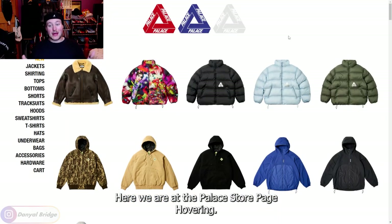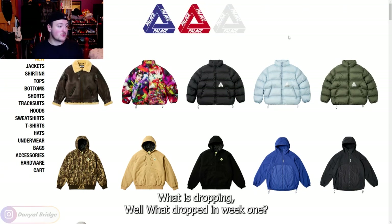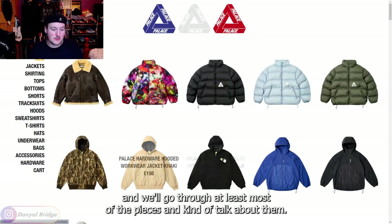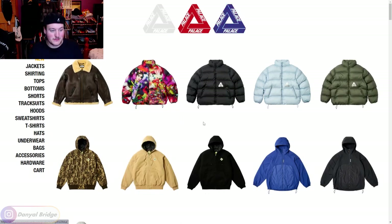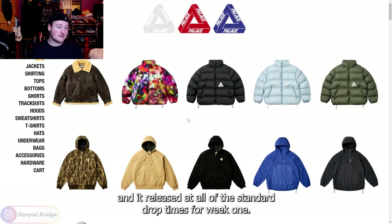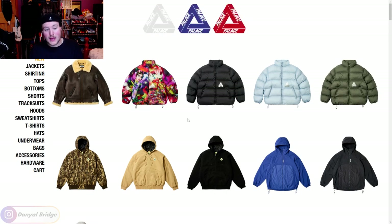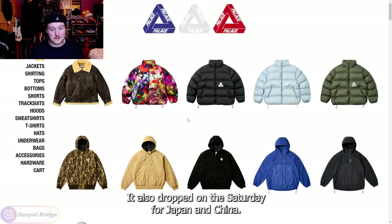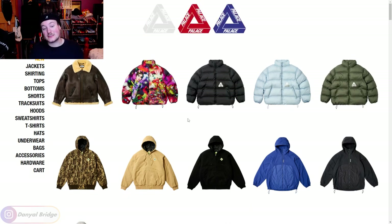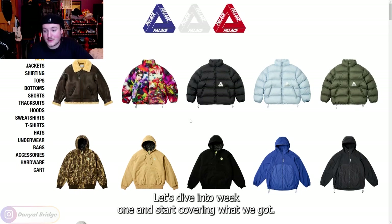Here we are at the Palace store page covering what dropped in week one, by clicking on the new section in the store page. We'll go through at least most of the pieces and talk about them. It released on the 29th of September at all the standard drop times for week one. It also dropped on the Saturday for Japan and China. Let's dive into week one and start covering what we got.